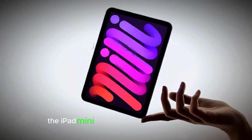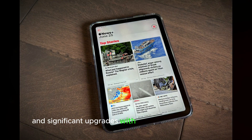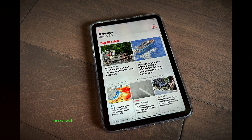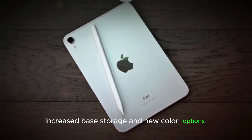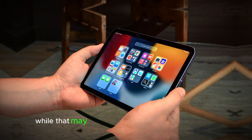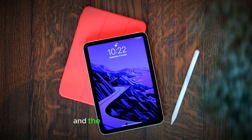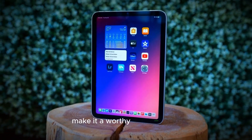To sum up, the iPad Mini 7 offers a mix of familiar design and significant upgrades. With a powerful A17 Pro chip, increased base storage, and new color options, it provides a compelling package for those looking for a portable and powerful tablet. While it may not support the original Apple Pencil, the compatibility with the Apple Pencil Pro and the overall enhancements make it a worthy consideration.